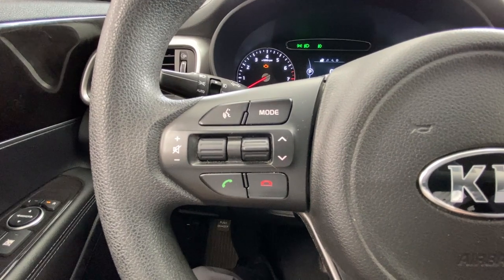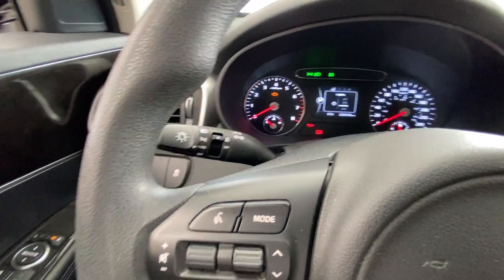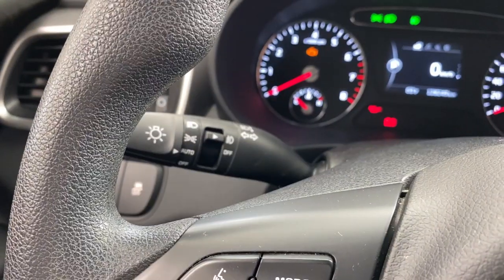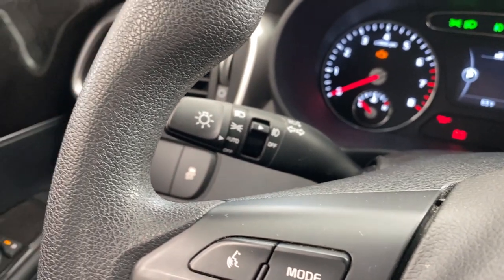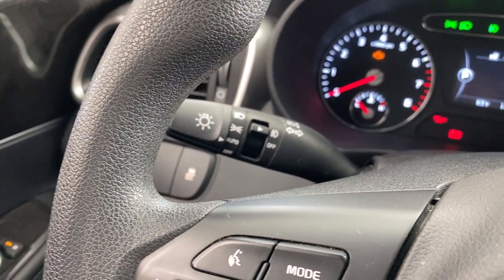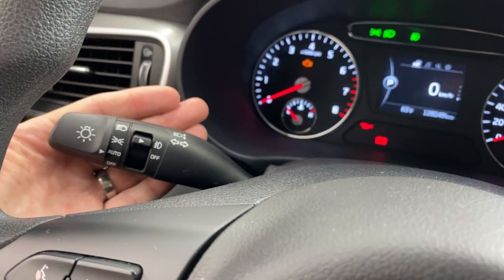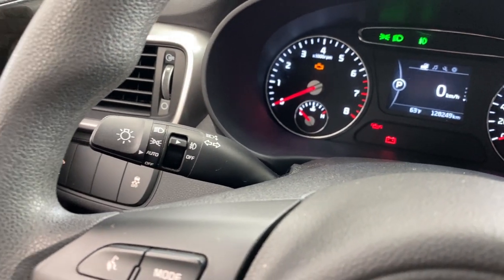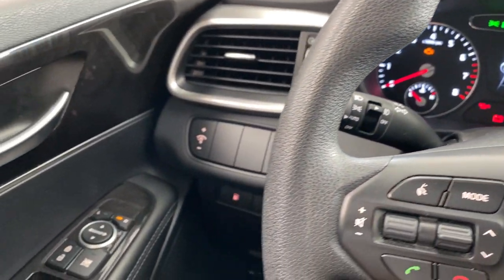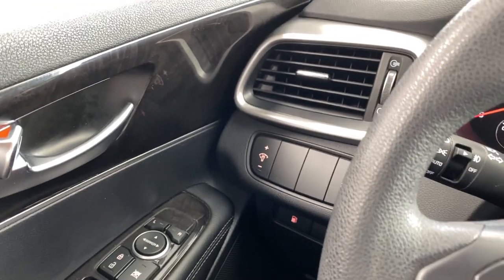Down here you've got your Bluetooth controls and audio controls. These are automatic headlights — you can set them to auto so they turn on automatically when it gets dim at night. Power windows and power locks, all the stuff you would expect on a car like this.